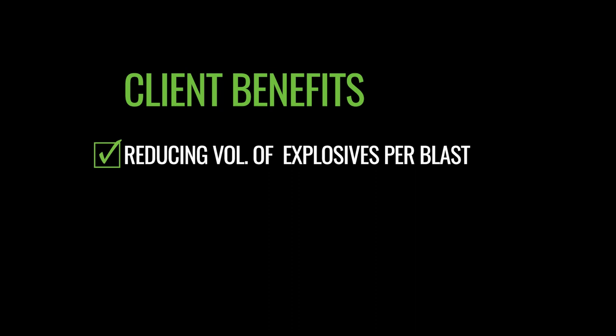MTI's products are focused on providing clients with a range of benefits, including reducing the volume of explosives per blast, enhancing the distribution of rock fragmentation, and improving the safety and environmental outcomes.